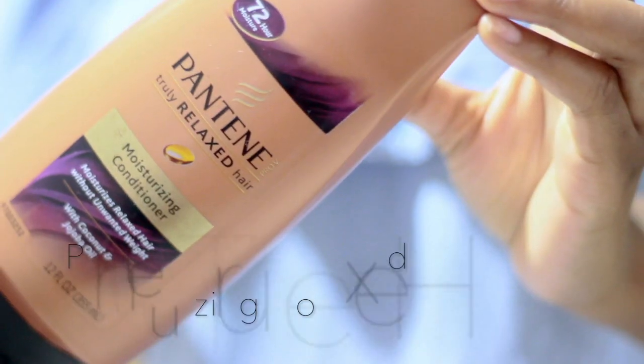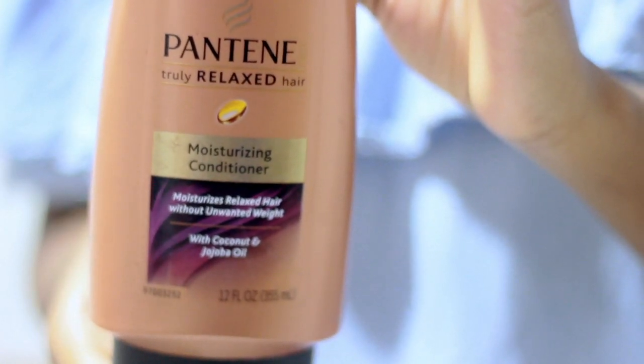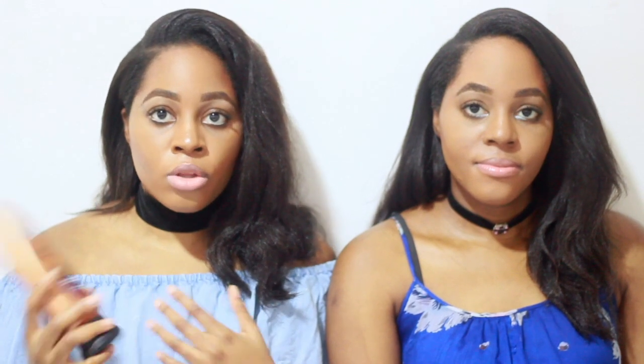My next product is the Pantene Truly Relaxed Hair conditioner — we actually showed this product recently. This conditioner is really good; it's made with coconut and jojoba oil. The reason we really like it is it moisturizes your hair without unwanted weight. We like our hair nice and bouncy — we don't like it weighed down — and this does a really good job. It's also a very nice thick moisturizer. You can use it to deep condition with other products or just use it as a plain conditioner.